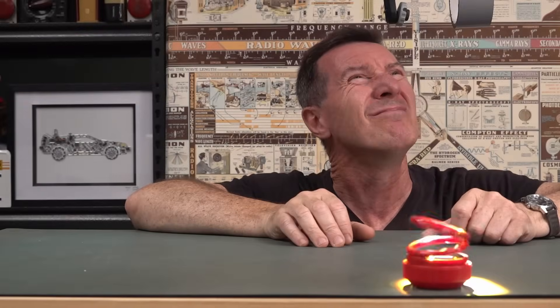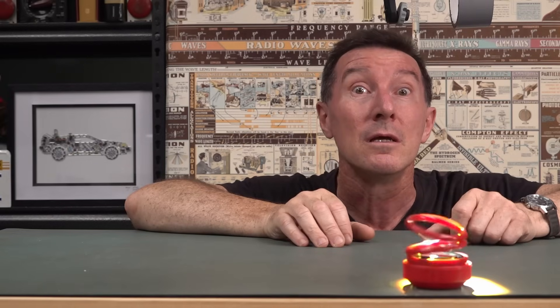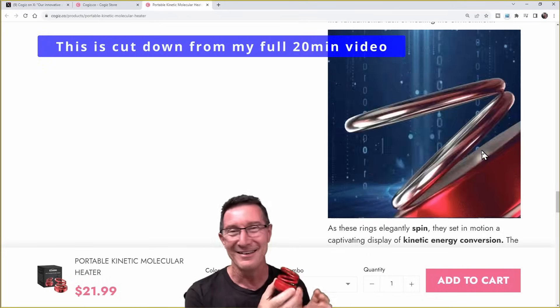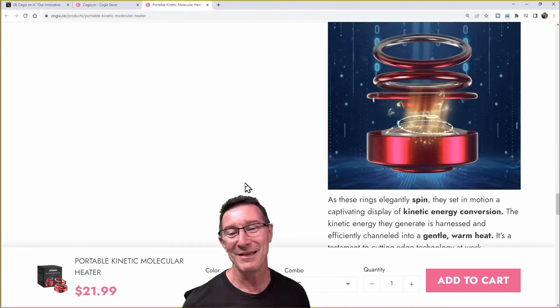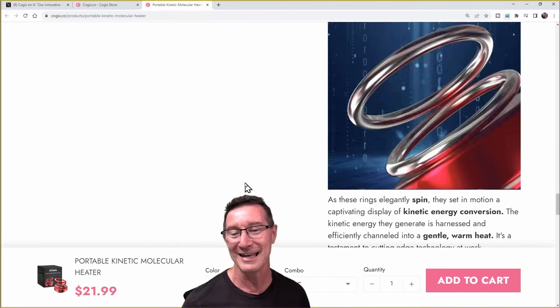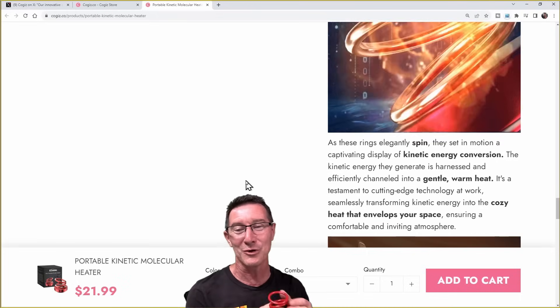What's that you smell? Yeah. Bullshit. How do people fall for this? I'm sorry, but as these rings elegantly spin, they set in motion a captivating display of kinetic energy conversion.